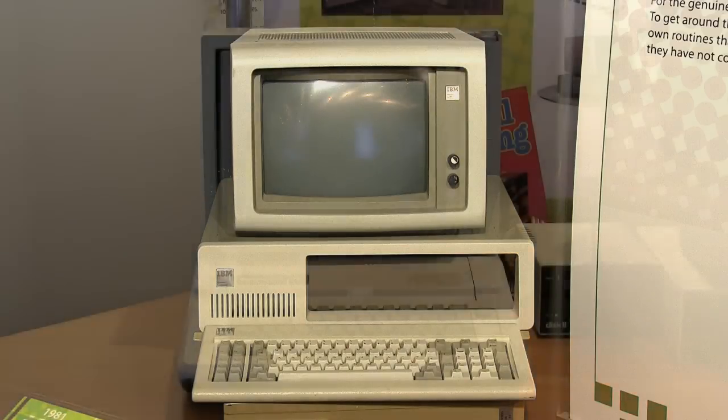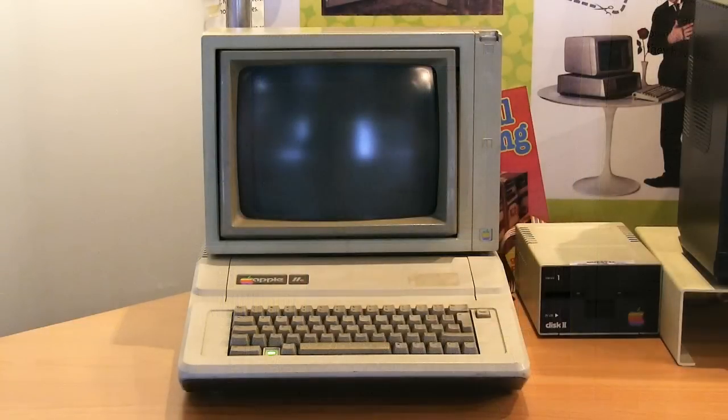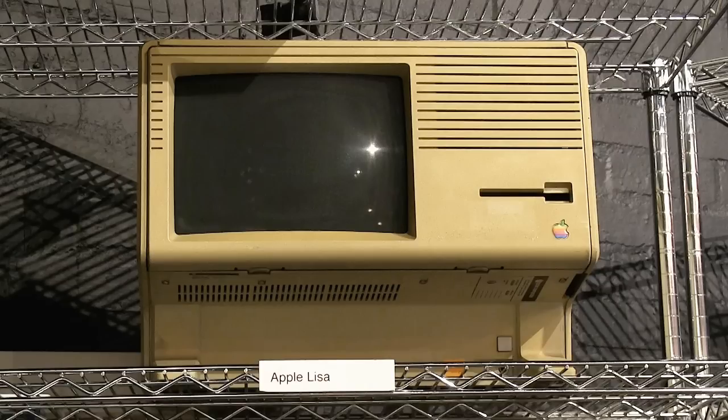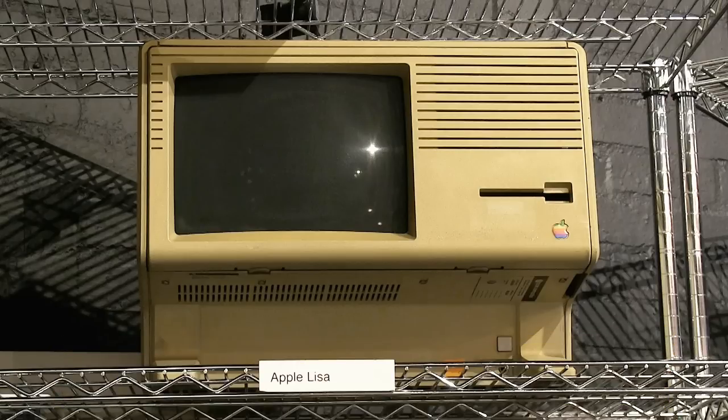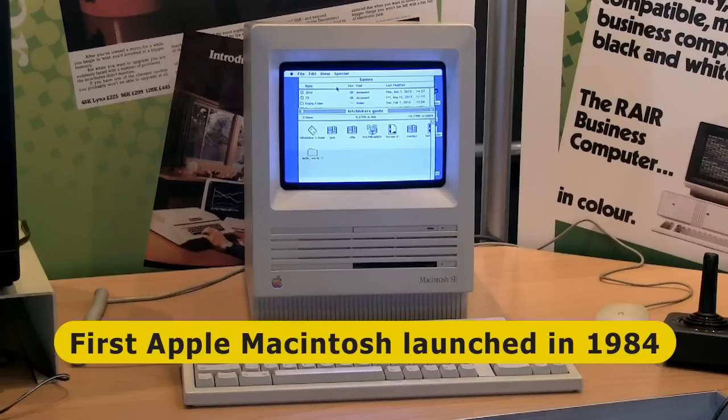The first IBM and Apple computers ran text-based command-line operating systems. However, in 1983, Apple launched the Lisa as the first mass-market computer with a graphical user interface, or GUI. While the Lisa was not a commercial success, it was followed by the first Apple Macintosh in 1984, which ran a GUI known as the Macintosh Software System, or what is now called Mac OS.